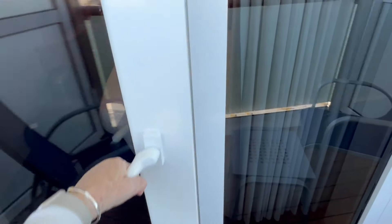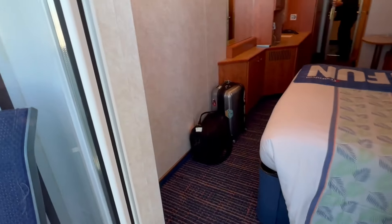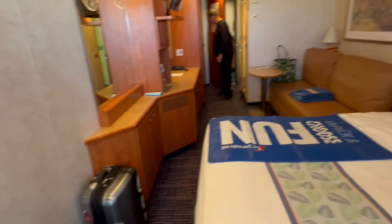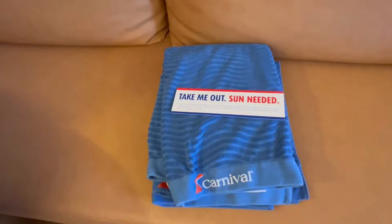So I'm going to get another view of the room and then we'll go in the bathroom and the closets and check them out. Oh, they have beach towels — that's nice.